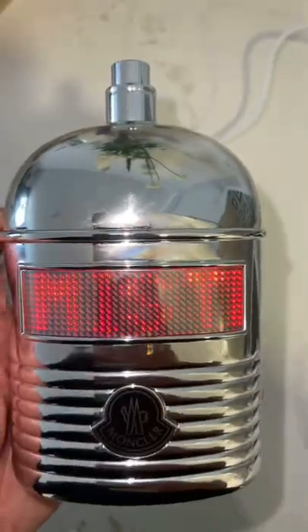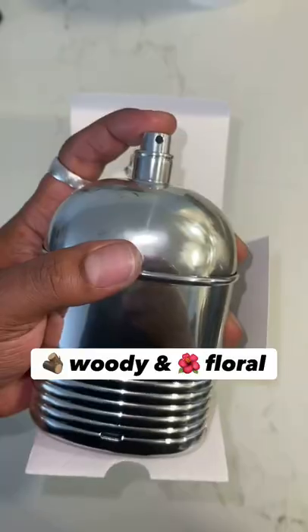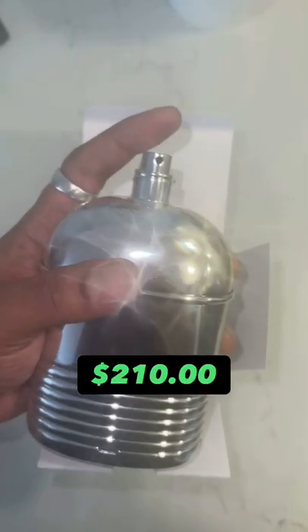Of course I put my name, press the button, and there we go. I feel like Elon Musk and Iron Man. It's very woody and floral, and it's only about $210.